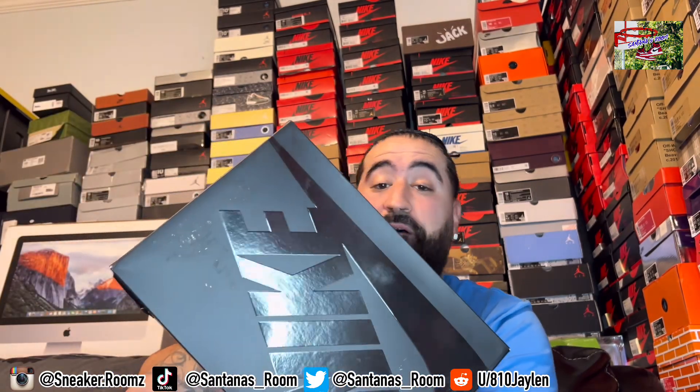Hey, what's good my peoples? Please follow my socials — they are tagged down below, also in the description box. If you got any questions about these shoes or any other shoes that I review on my channel, you might want to hit me up on one of my platforms, preferably IG. Alright, with all that being said, let's get straight into it.